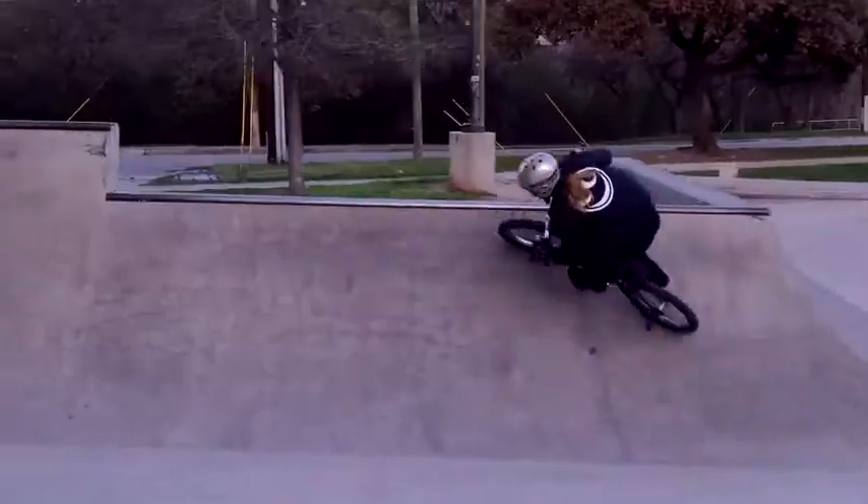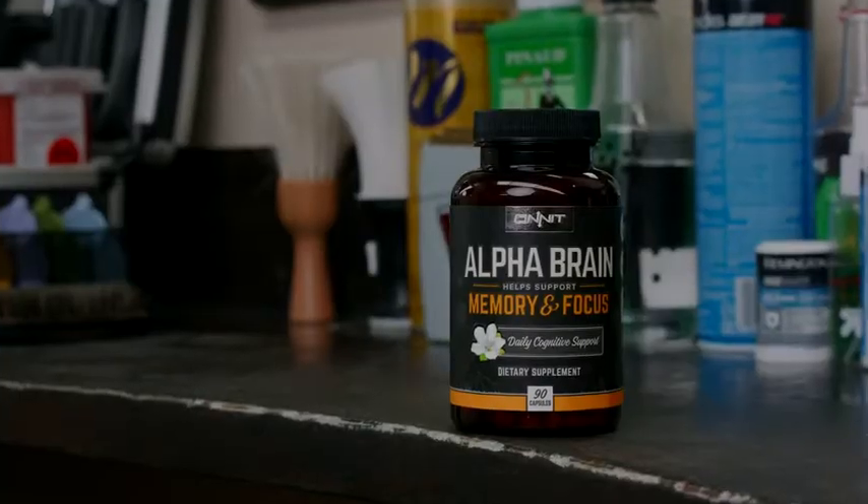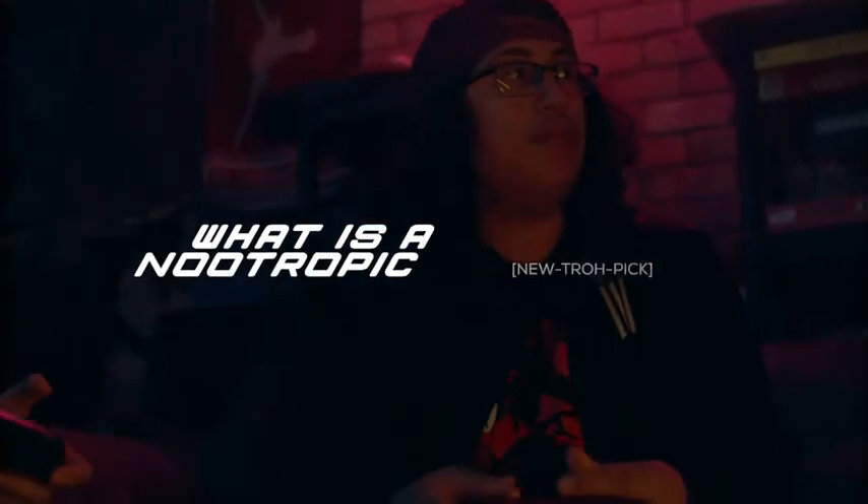Flow state is the optimal level of consciousness where you can perform at your best. Alpha Brain is a world-renowned nootropic. It helps you achieve flow state and supports other aspects of cognitive function for better memory, focus, and mental processing.